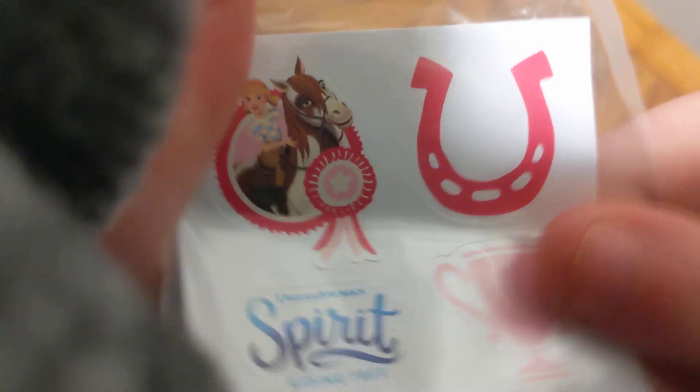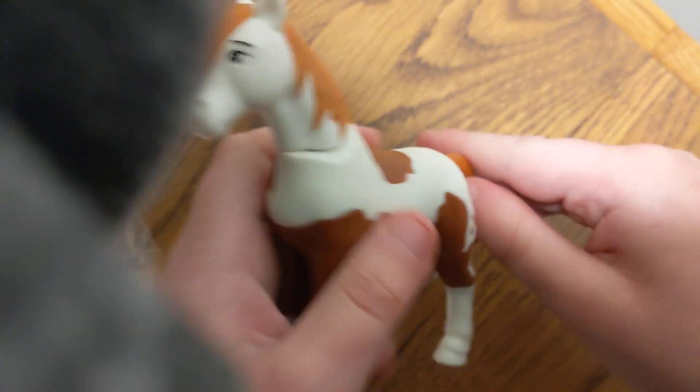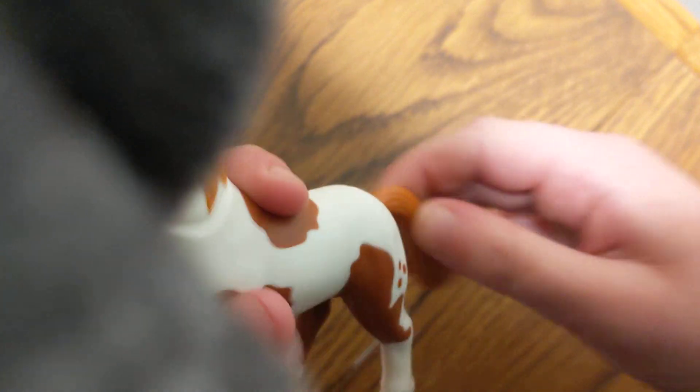Number four in the set is Boomerang, and she comes with two Boomerang stickers that come with the set. Here's Boomerang — there's no movement, but you can move the tail and the head moves. I love this toy.